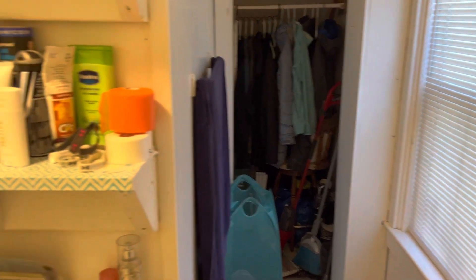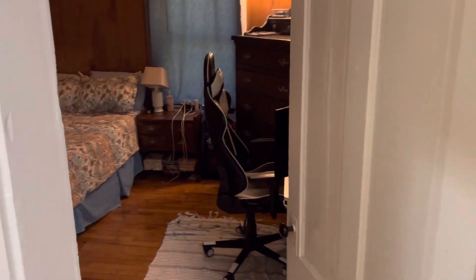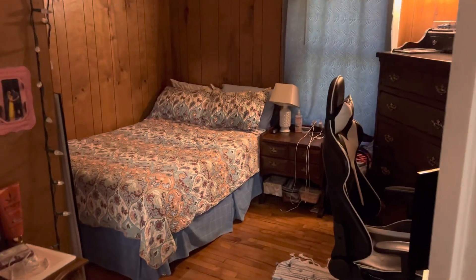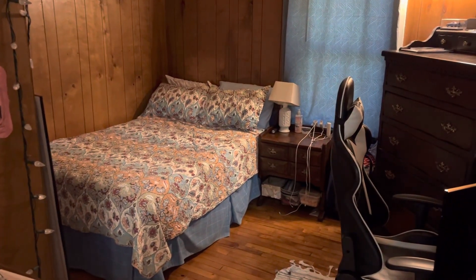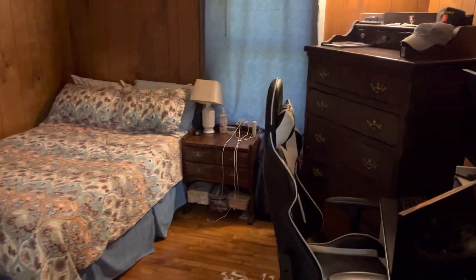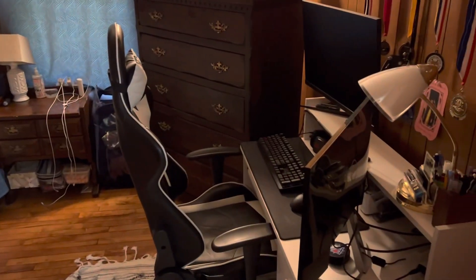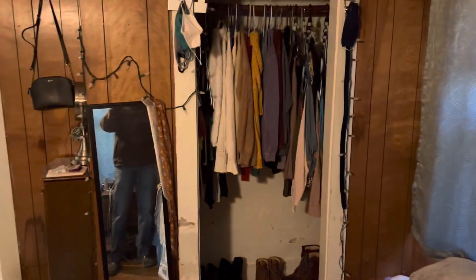There's some space around the corner for storage and a coat closet. Then we go into the bedroom — the bedroom's about 12 by 12, with room for a full-size double bed, a bureau, and a desk. There's a closet on the side.